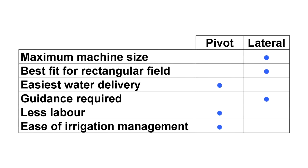On pivots, higher application rates on outer spans can lead to poor infiltration and surface runoff, which limits their maximum size. Lateral moves better fit existing rectangular fields, while the circular operation of pivots means area is lost to the corners. Water delivered by underground main to centre pivots is less complex than lateral move delivery systems, which draw water from open channels or hydrant-fed hose. Lateral moves have more complex guidance systems, and generally centre pivots require less labour.